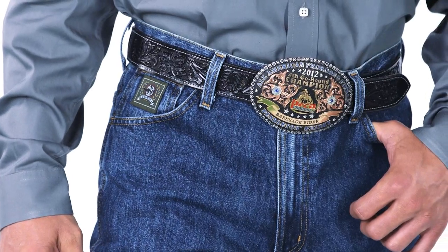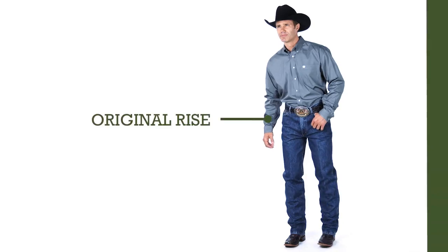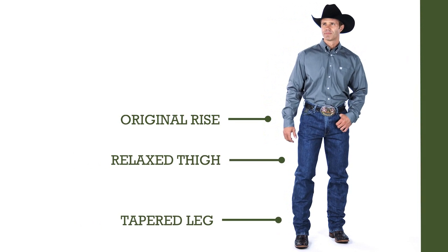Green label sells well as a work jean because of the comfortable fit and price point, and functions great for the more traditional customer that wants a higher rise, relaxed thigh, and tapered leg.